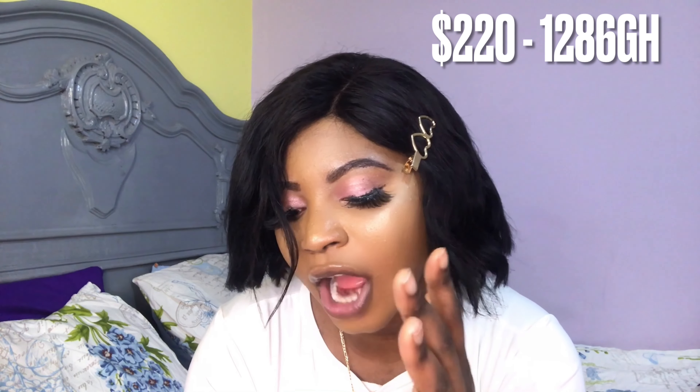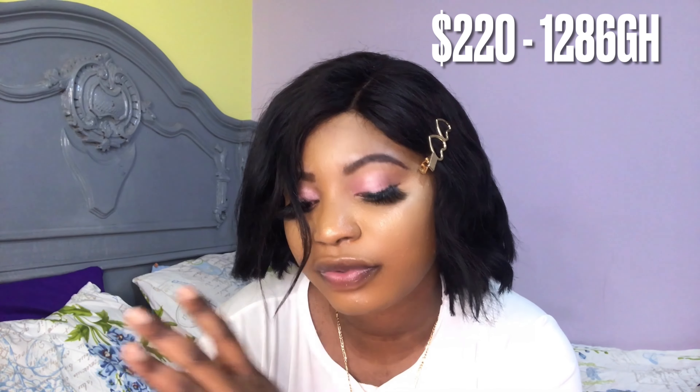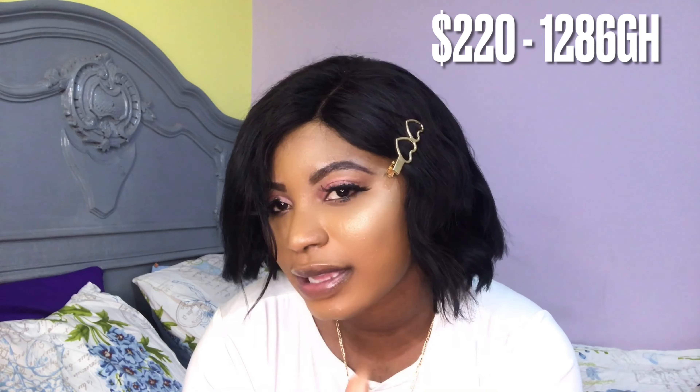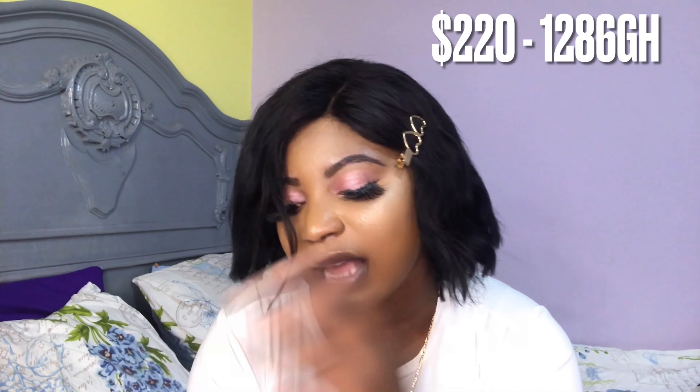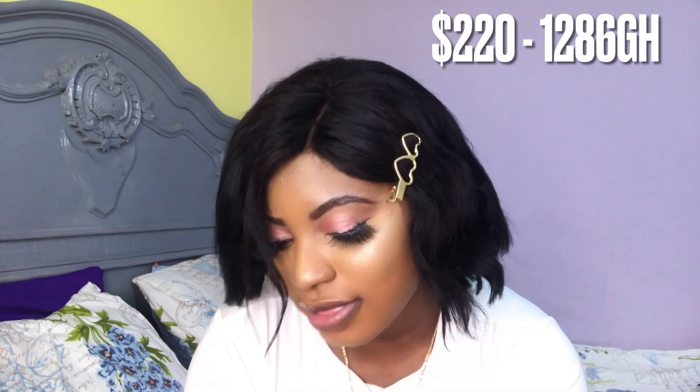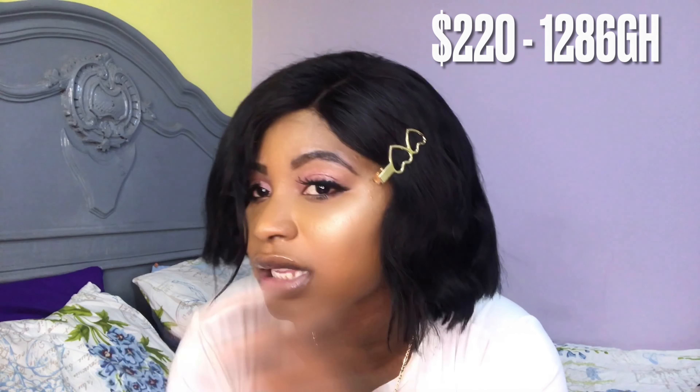In total, I spend 3,456 Egyptian pounds every month. In dollars, that's $220.20. In Ghana cedis, I spend 1,286 Ghana cedis. That's how much I spend living here in Egypt. Keep in mind we are three people sharing a three-bedroom apartment, which is why the cost is lower. If you want to live alone, you can multiply that by three to get an estimate.